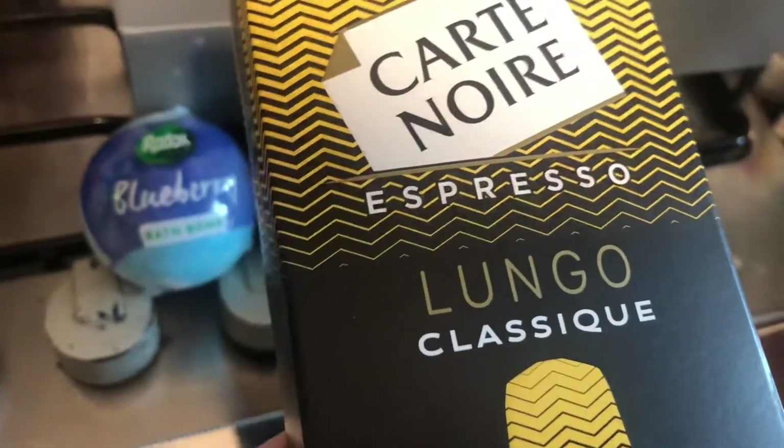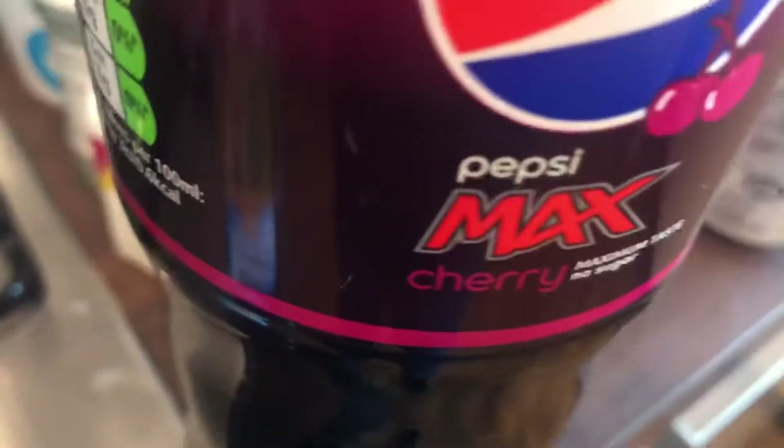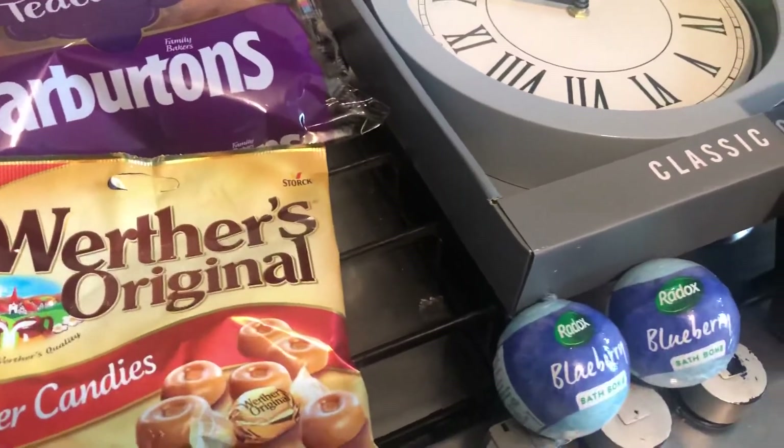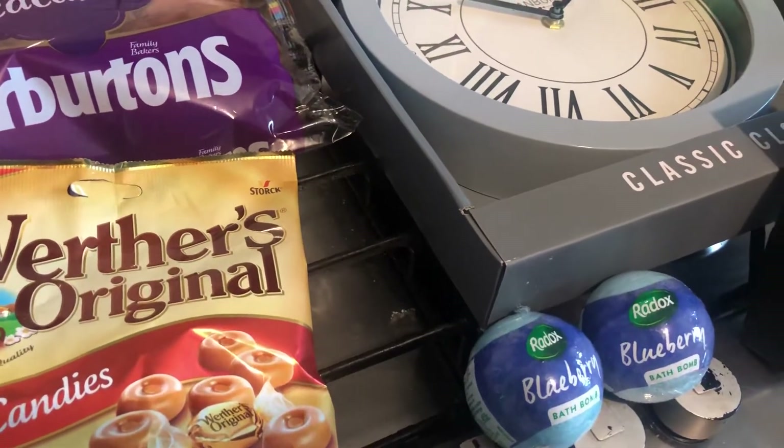I got some cat food — I've had this brand before and it's not too bad. And I got a Cherry Pepsi Max. That's all I got because I nearly fainted in the shop and needed to get out. It came to just under or just over £13.